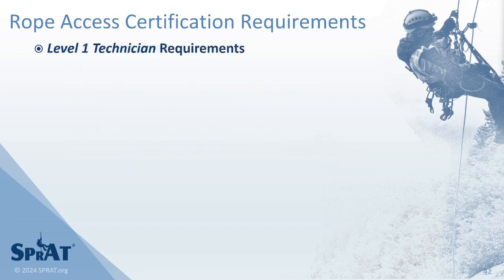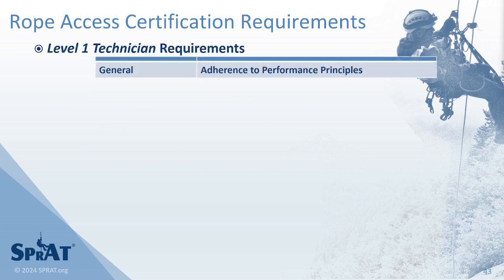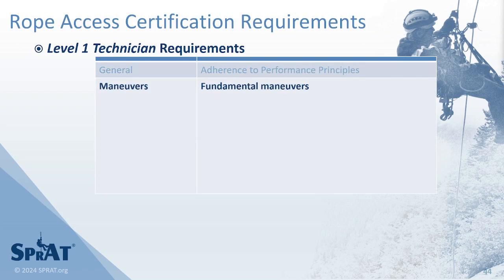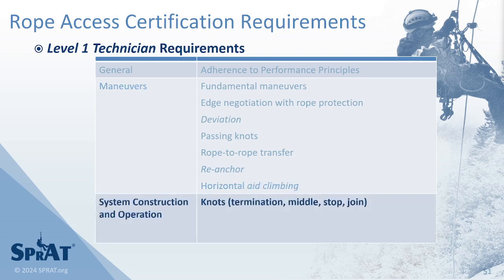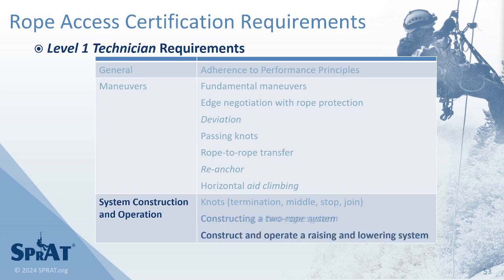To obtain a Level 1 certification while adhering to performance principles, candidates must demonstrate fundamental maneuvers, as well as ascending and descending past an edge negotiation with rope protection, a deviation, and past knots, performing a rope-to-rope transfer, negotiating a re-anchor, and horizontal aid climbing. Candidates must tie knots of four different types, construct a two-rope system suitable for use in rope access, and construct and operate a raising and lowering system.